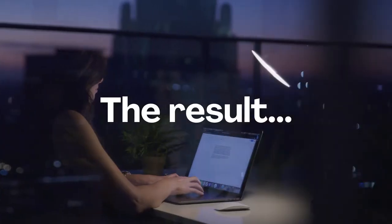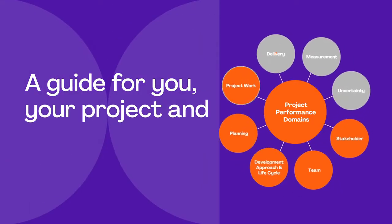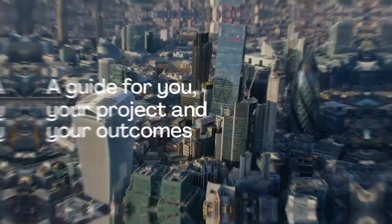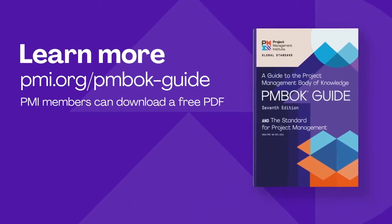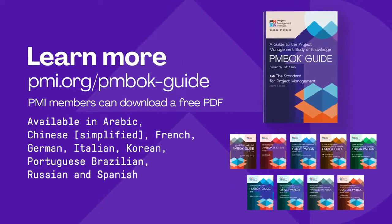The result? A guide for you, your project, and your outcomes. The PMBOK Guide 7th edition. Learn more at pmi.org/PMBOK-guide.